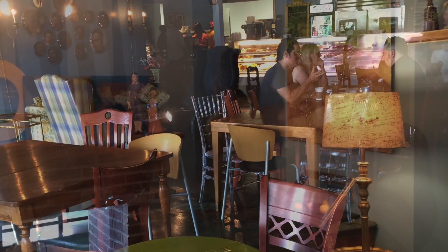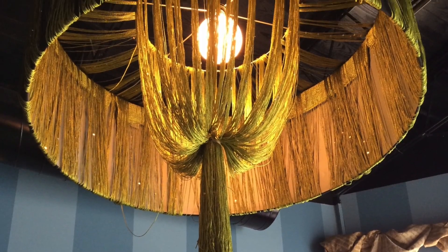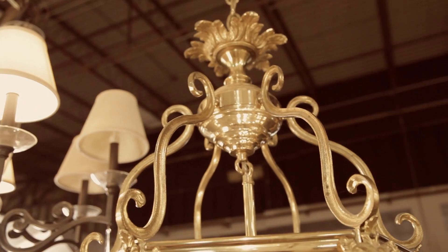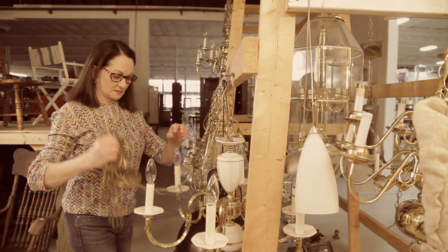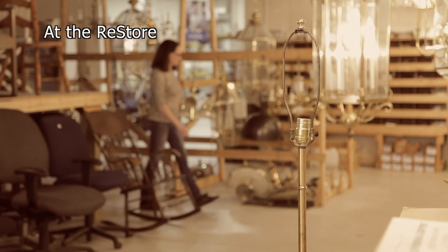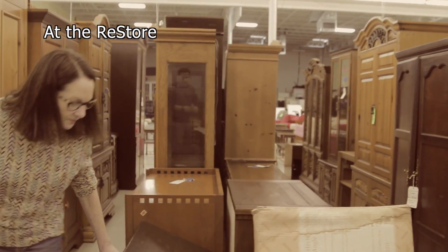Welcome to Amelie's Atlanta. I've been shopping at the ReStore for a few months now to find treasures to decorate our bakery. I've said so many times the ReStore is my very favorite store — I've shopped all over the world, and I'd rather be in the ReStore than in Chanel or in Gucci.